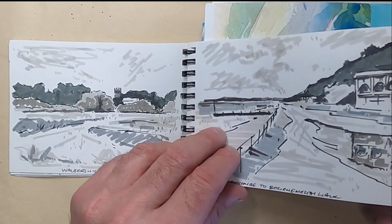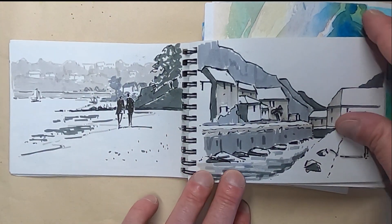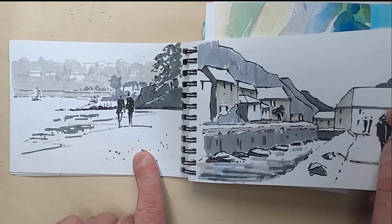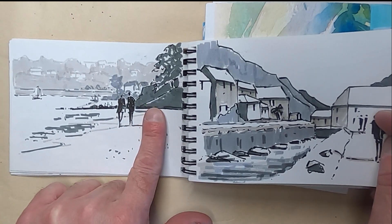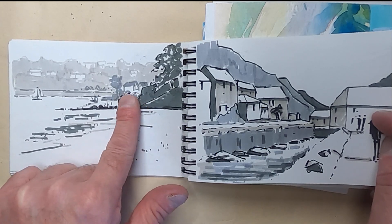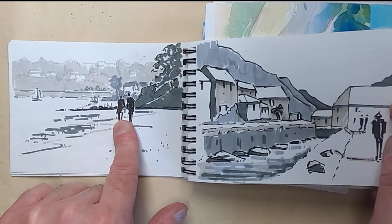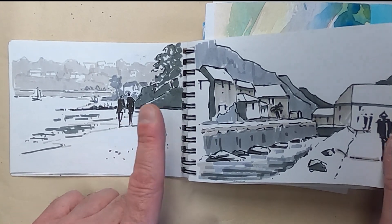Going back to Bournemouth now, this was one done for a picture. This is Saundersfoot in Wales, and I've got these two figures done really, really dark in black, which sort of pulls them away from the background. I quite like that — I must do that as a painting; I haven't managed to do it yet.